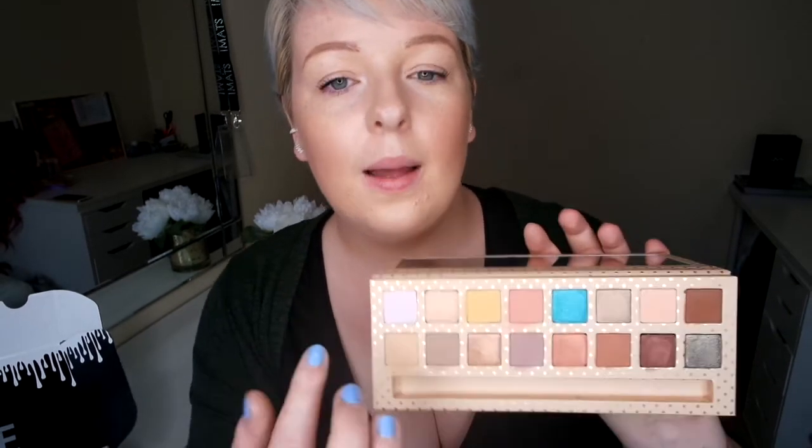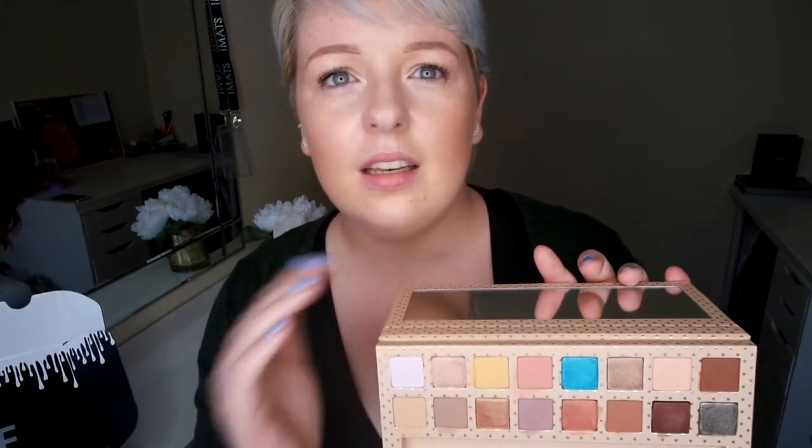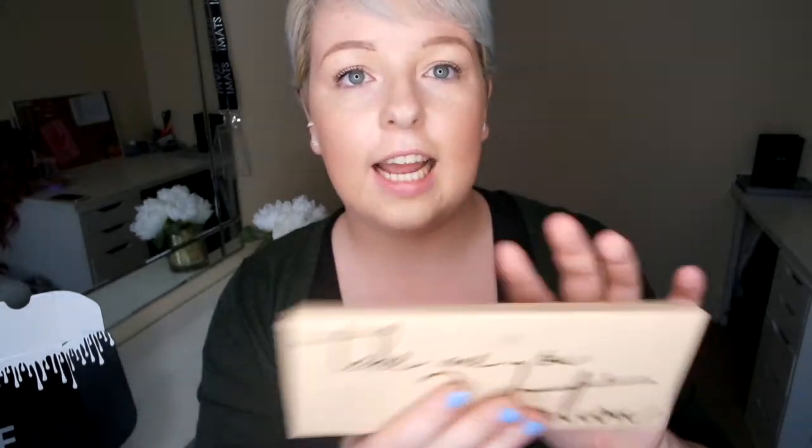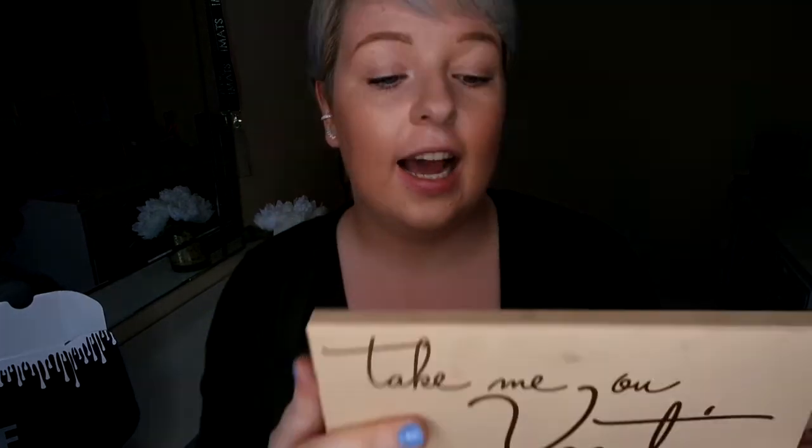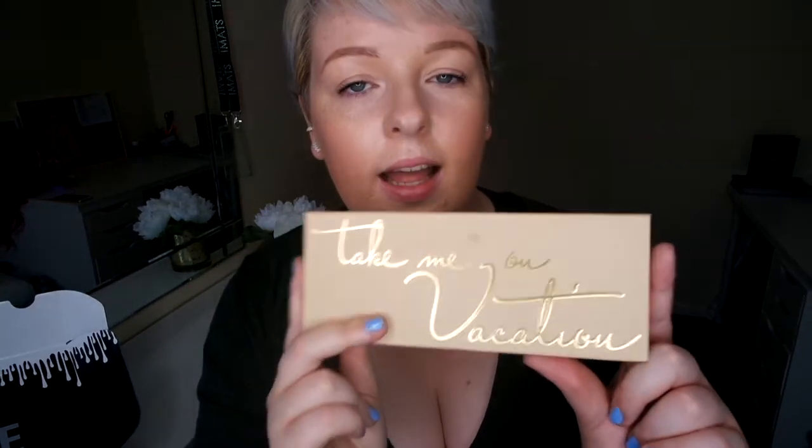This palette can be used by everyone — it doesn't matter if you don't like using bright colors, there are only a few pops; every other color everyone can use. It doesn't matter about your eye color or skill level. I feel like everyone could use this palette and it is perfect for taking away on holiday with all your eye looks in one palette. I cannot wait to dig in and try some eye looks with it. If you enjoyed this video, remember to click thumbs up, subscribe, and click the bell icon next to the subscribe button if you want to be the first to know when I upload.